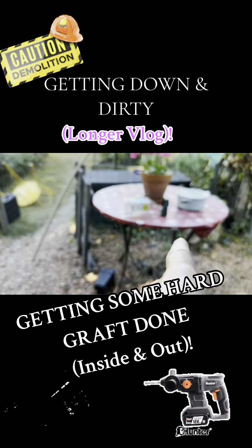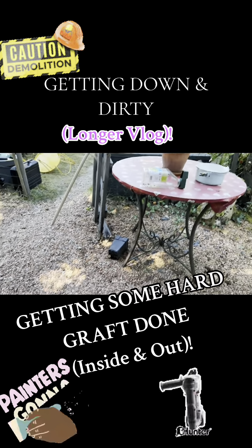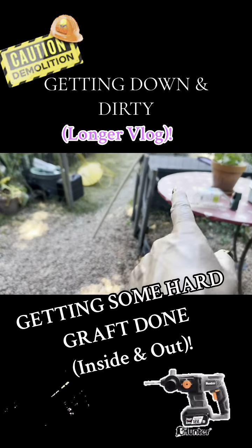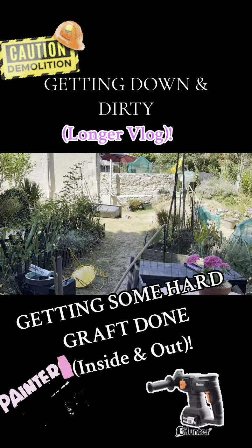So that there will be on the next video — getting all that off, getting a new cover in it, brushing all that up again, and then doing a template for replacing this gate. So it's all busy and it's all go go.